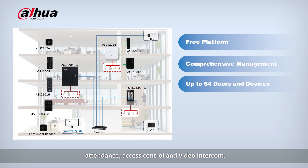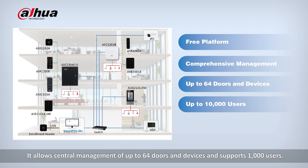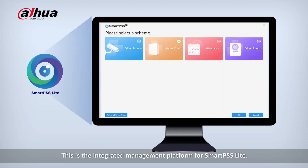Smart PSS Lite provides access to features such as video linkage, attendance, access control, and video intercom. It allows central management of up to 64 doors and devices and supports 1,000 users. This is the integrated management platform for Smart PSS Lite.